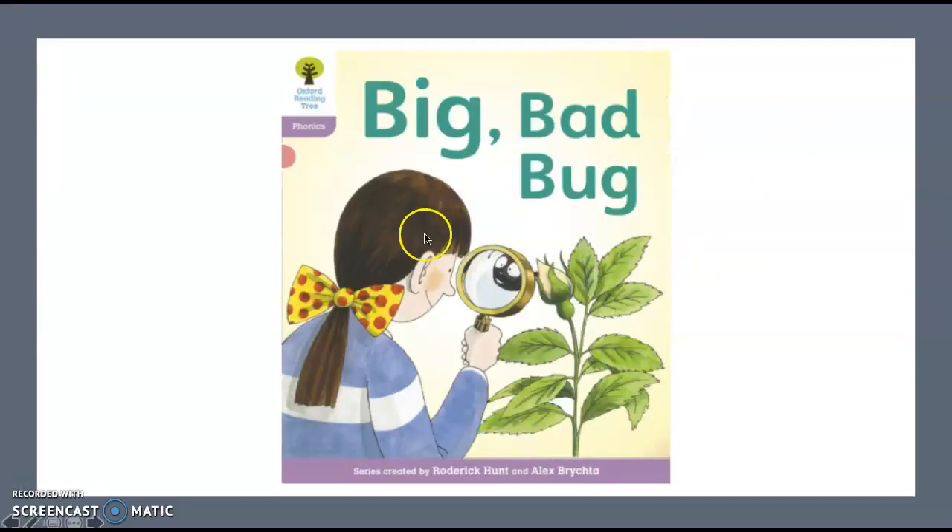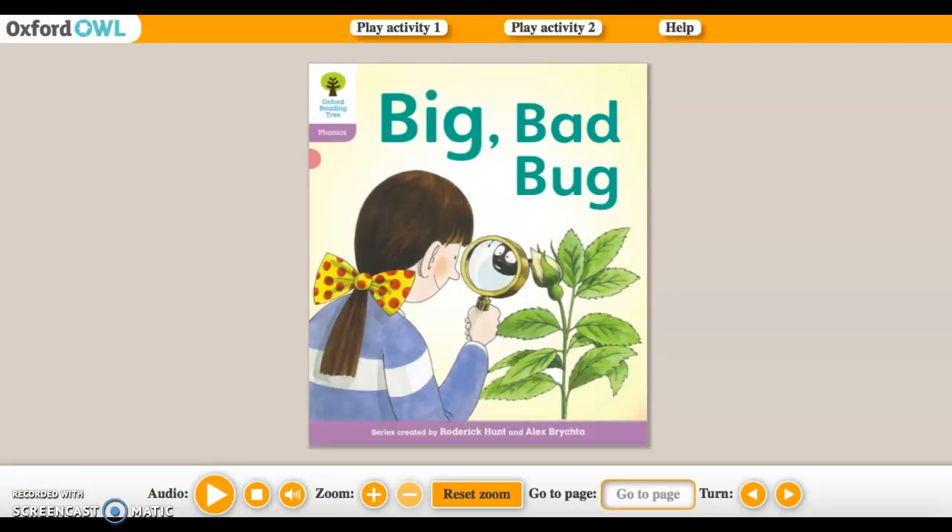So the book that we're going to be looking at this week is called Big Bad Bug. Why don't you have a think about what this might be? This is what our book looks like on Oxford Owl — don't forget that you can access this through Oxford Owl as well. Let's have a look at this book.